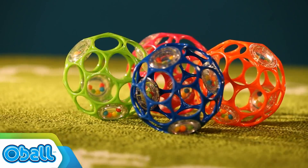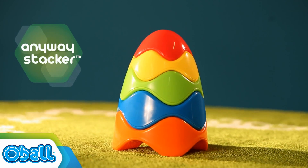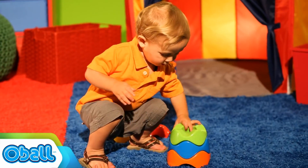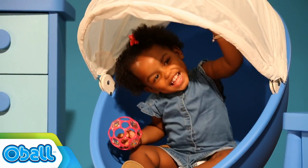Let's get ready to O'Ball. Unique design, bold color, and tactile intrigue. From balls to beat chasers in cars, O'Ball puts a dynamic spin on playtime.